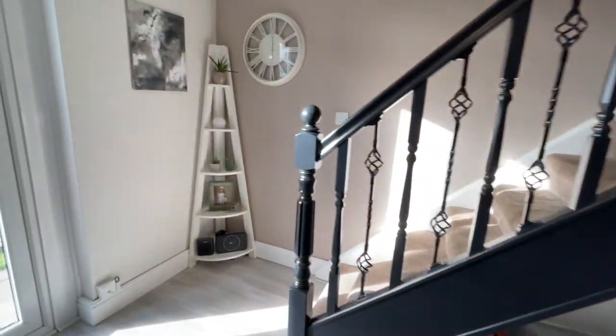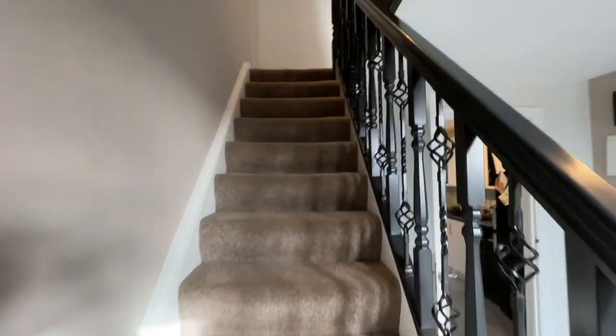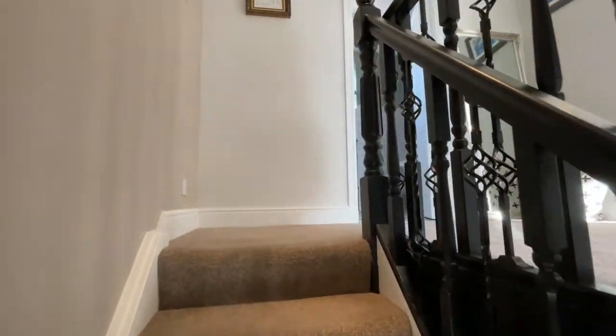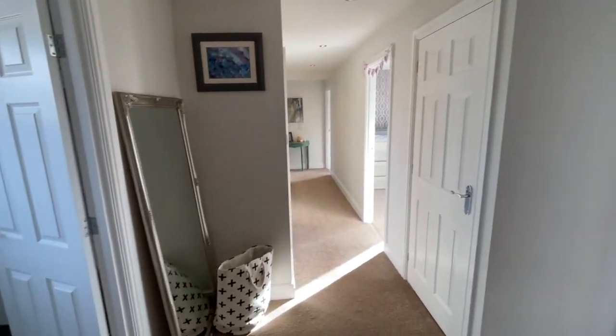So upstairs we have five bedrooms, one of them en suite, and the family bathroom. It's a huge family home - it really is, as you can see.